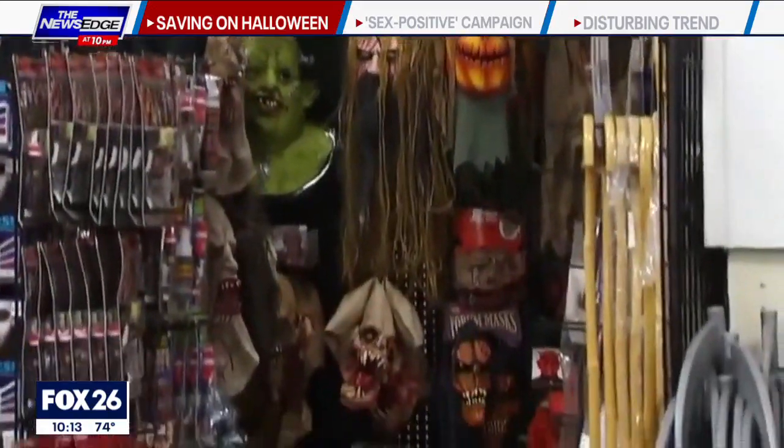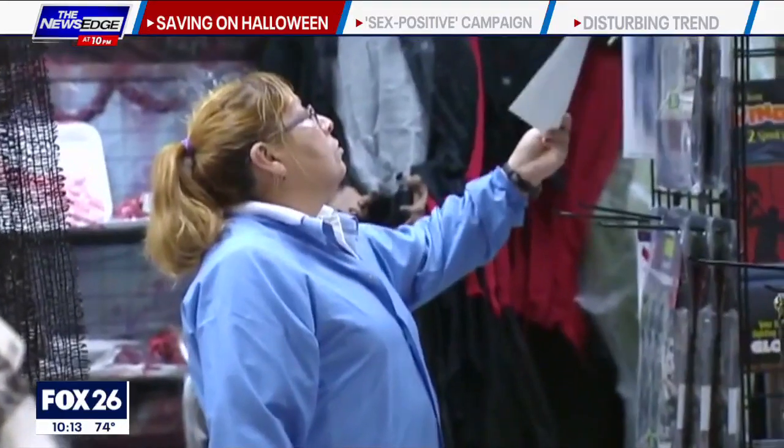You can save big on Halloween decor at dollar, discount, and thrift stores. Look at places like Target — Target has both indoor and outdoor decorations starting for around five bucks.